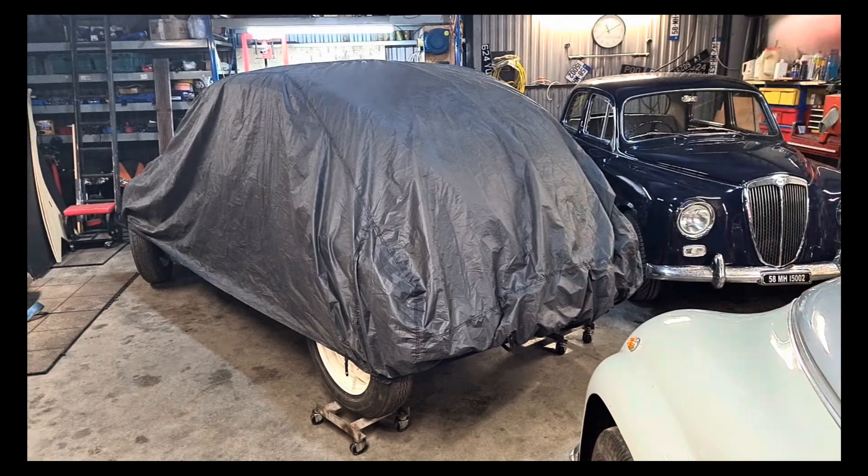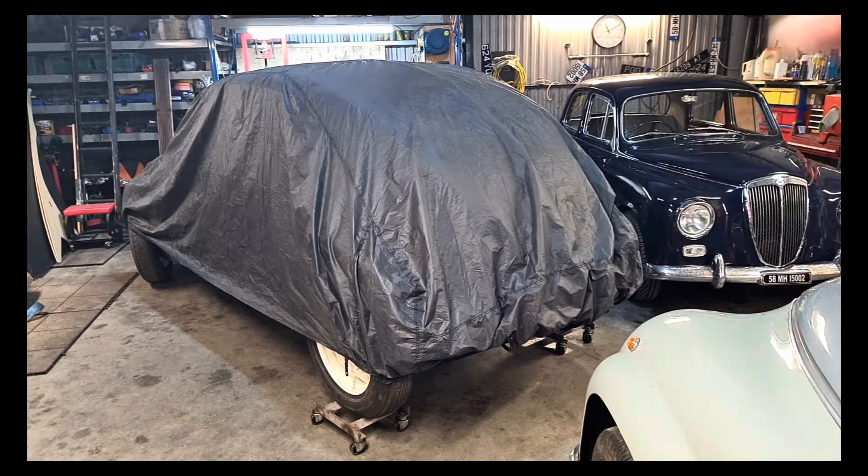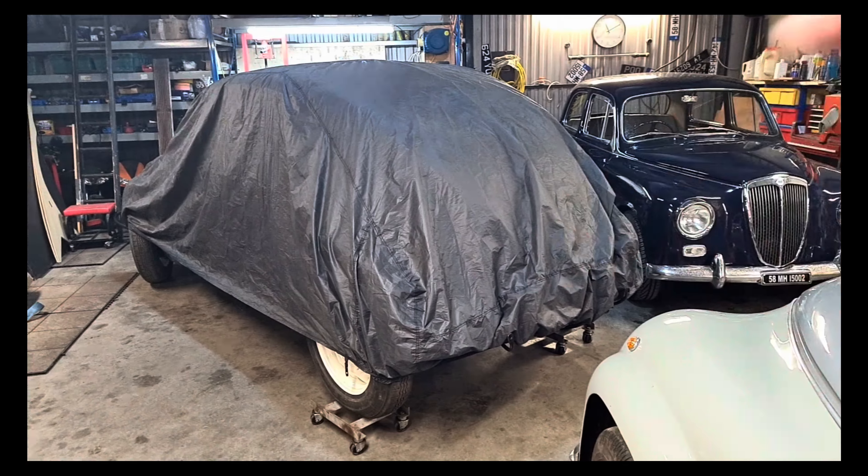We've got two more cars under covers, folks. Look at this man cave — there's parts, there's things here to keep cars going for many, many generations. This is what the owner has built their hobby into — it's just helping other people. And I have a feeling underneath this, the owner has a special project that they've treated themselves to. In fact, I know they have. I think it's about time we lift the cover on this.